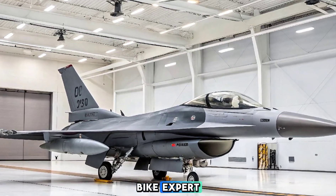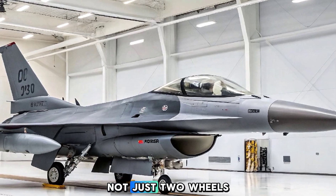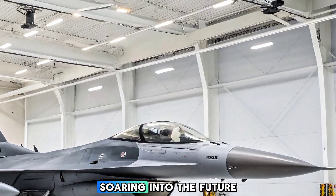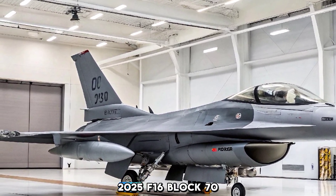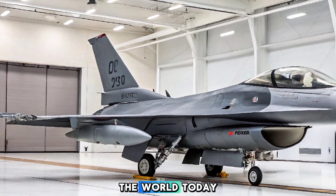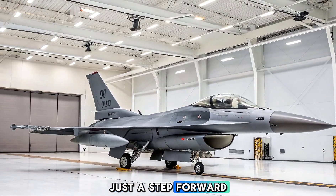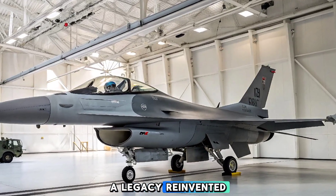Welcome back to Bike Expert, your home for deep dives into cutting-edge machines — not just two wheels, but also the beasts of the skies. Today we're shifting gears and soaring into the future of aerial dominance. Let's talk about the 2025 F-16 Block 70, one of the most advanced fighter jets in the world today, known as the Viper. This latest version of the iconic F-16 isn't just a step forward — it's a full transformation, a legacy reinvented.